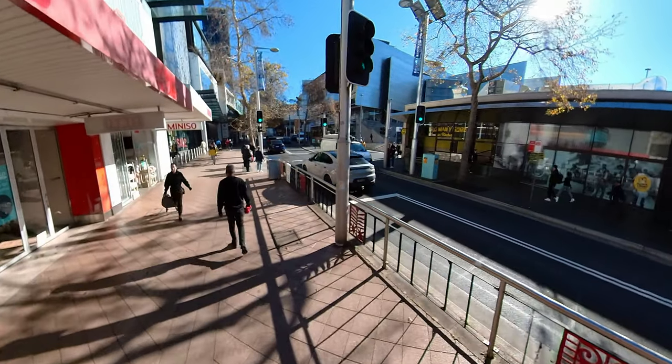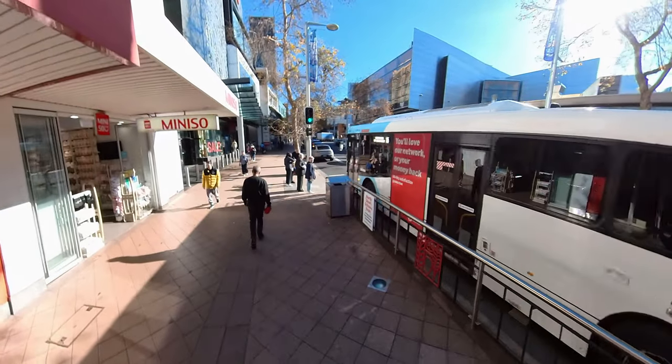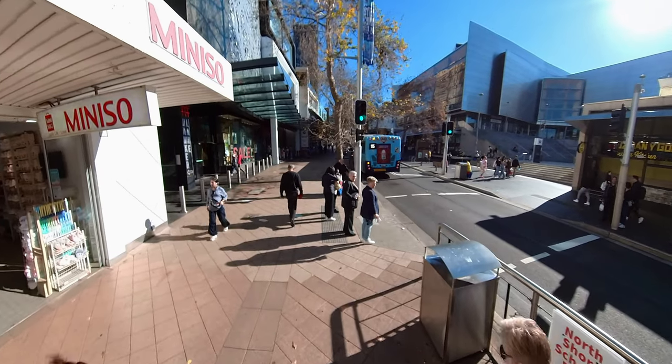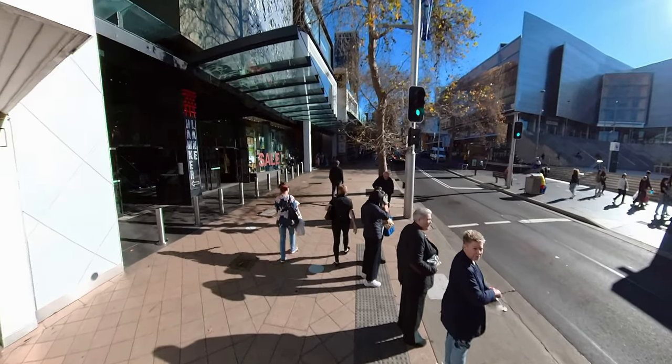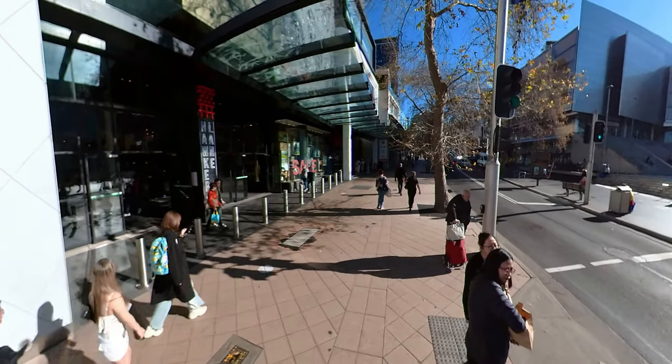Over the years, it's changed a lot. Gone are the days of just trees. Now it's got fancy shops, restaurants, and a bit of nightlife. You can get just about anything you want there. It's like a mini city, but with a more relaxed vibe.